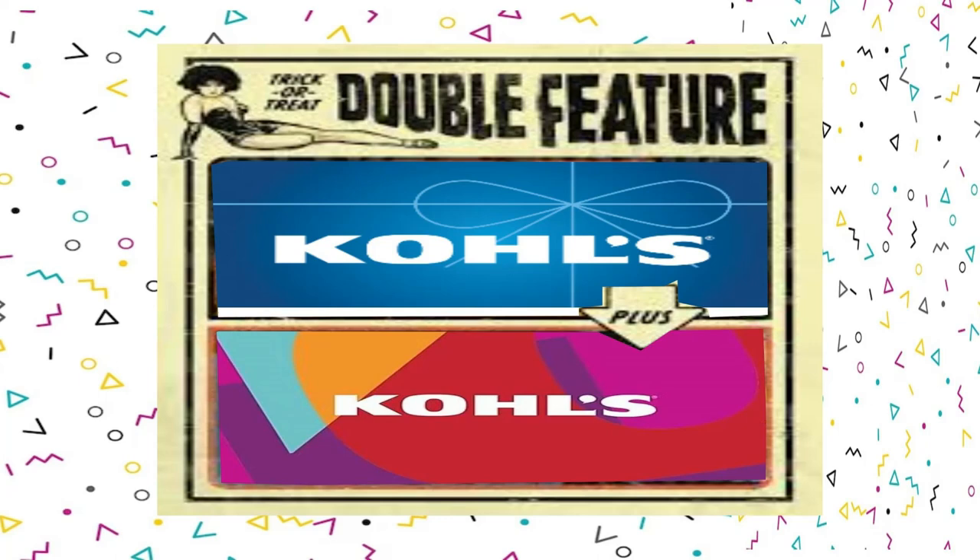This is a LibriVox recording. All LibriVox recordings are in the public domain. For more information or to volunteer, please visit librivox.org. Chapter three.